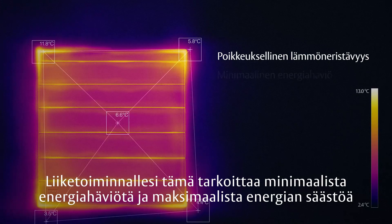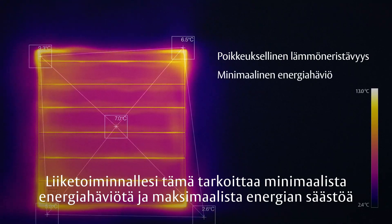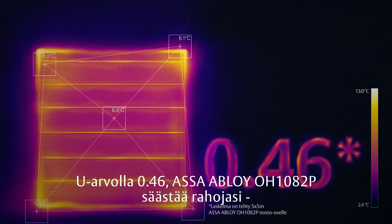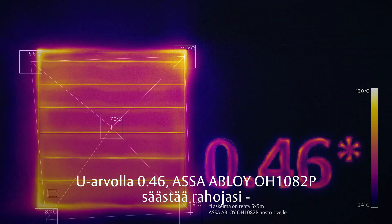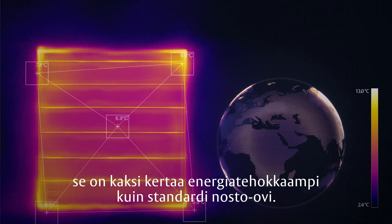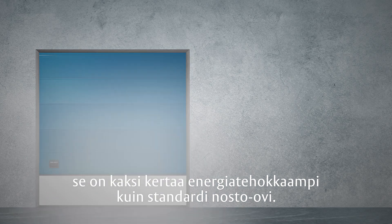For your business, that means minimal energy loss for maximum savings. And with a U-value of just 0.46, the ASSA ABLOY OH1082P saves you money, because it's twice as energy efficient as a standard overhead sectional door.